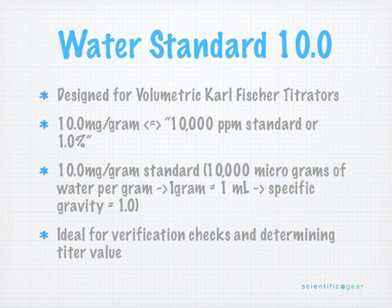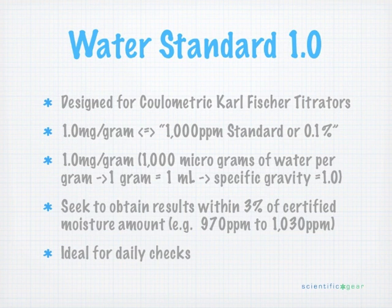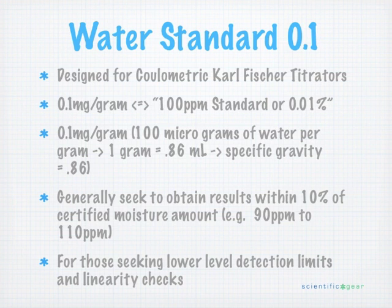On the coulimetric side, we have the Water Standard 1, which is a 1 milligram per gram water standard — ideal for a daily check of any coulometer you're working with. We also have our Water Standard 0.1, which is a 100 ppm standard, ideally suited for checking lower limits of detection. Sometimes it's used for linearity checks as well.